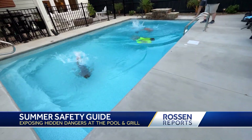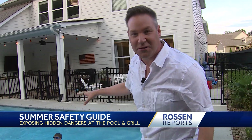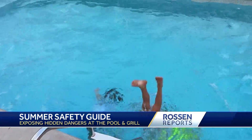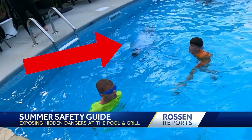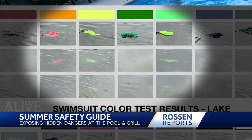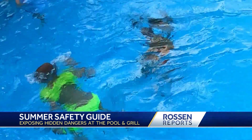Picture yourself as a parent right now — you're on the side, there's a lot going on. What are you most likely to see? Look closely. What colors are standing out to you? Notice how the gray suit looks like a shadow in the water and the white one starts to disappear. The study found the same thing: neon yellow and orange are best, which is exactly what we're seeing here.